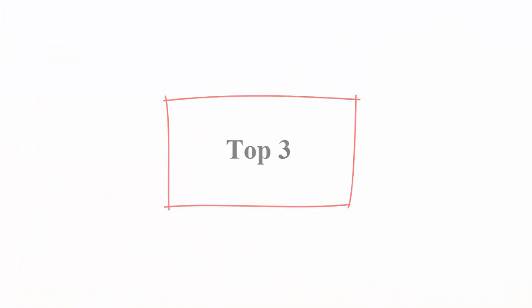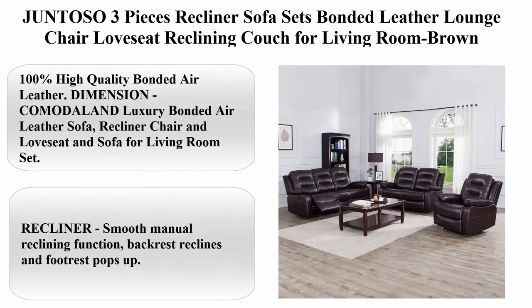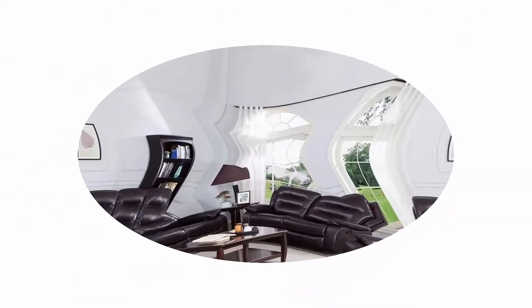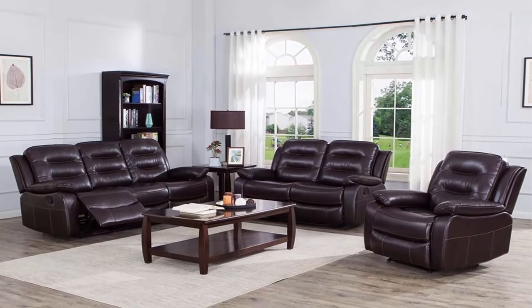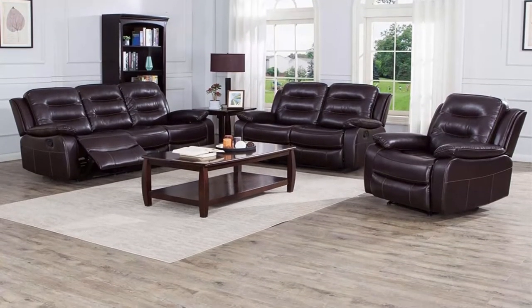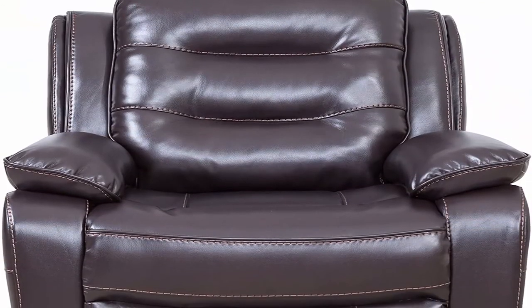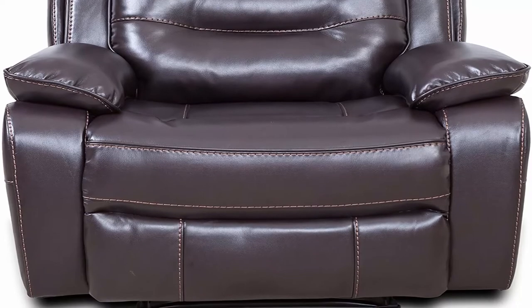Top 3: Gintoso 3 Pieces Recliner Sofa Set — Bonded Leather Lounge Chair, Love Seat, Reclining Couch for Living Room, Brown. 100% High Quality Bonded Air Leather. Sofa setup dimensions: 43 x 30.3 x 33.9 inches, 110 pounds.